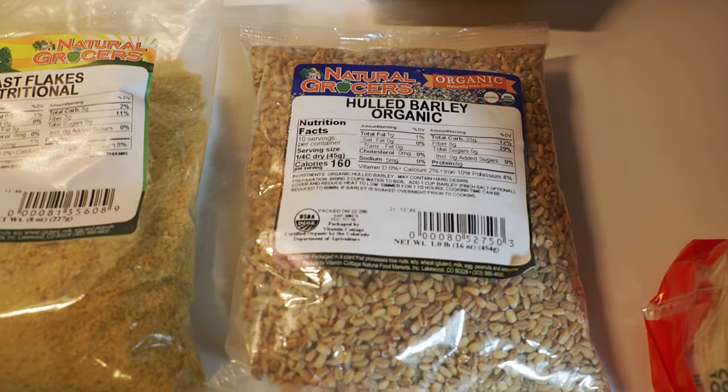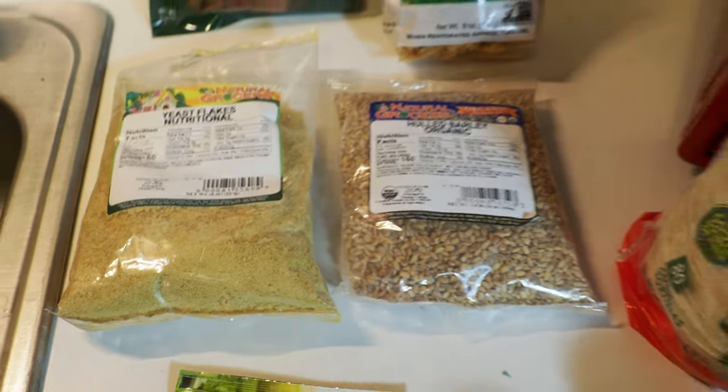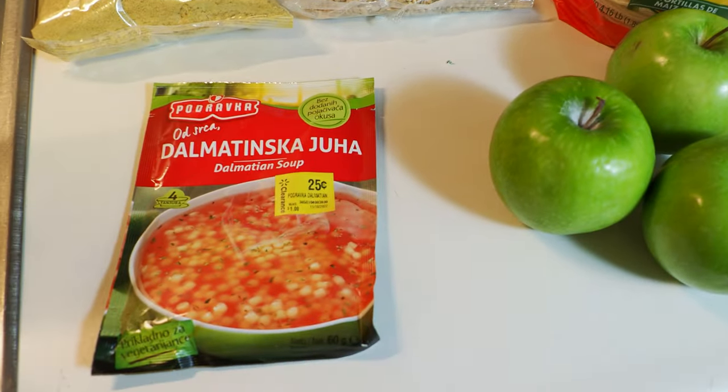Also from Natural Grocers, we got some whole barley and a bag of nutritional yeast. That's the cheapest place for us to get that stuff because it's somewhat in bulk.